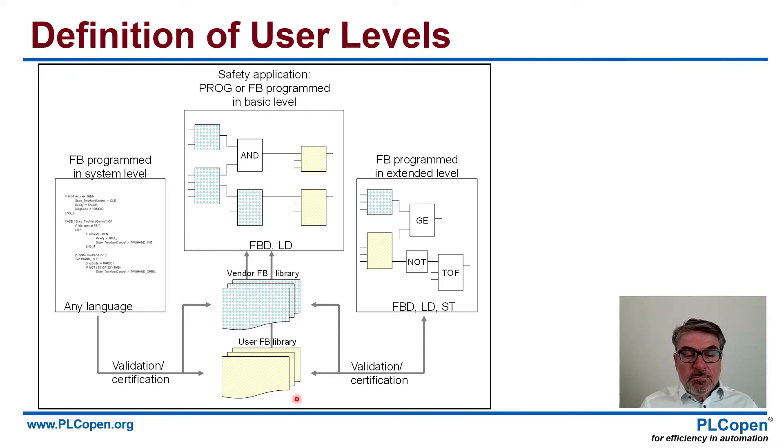The next step was the definition of user levels. You see here that you have your function block libraries. Combined with your programming environment, at the basic level you use those that are validated, and you can very easily build your safety application. Now if you want a little bit more — you need functionality like NOT or timer off — in your program you can use an extended level to make sure that you add to the specific library, get them validated and certified. Far easier in this case, because you are very close to the whole environment. And with that, you can go back to basic level and do your programming. Your supplier will normally give you the libraries, but if you are a supplier, you have to create those — and that's where these languages come in.